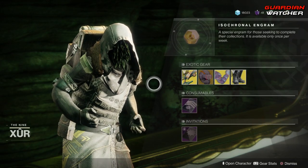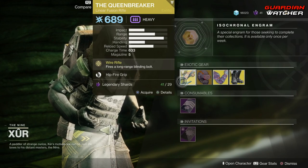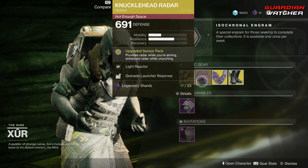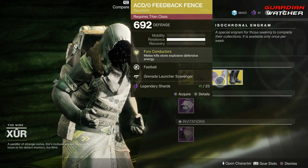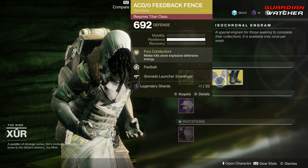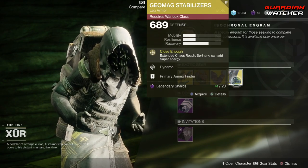Like always, we're going to start with the left-hand side. We have the weapon of the week, which is the Queen Breaker, which is an exotic linear fusion rifle. Then we have Knucklehead Radar for the Hunters, the ACDO Feedback Fence for the Titan, as well as the Geomag Stabilizers for the Warlock.